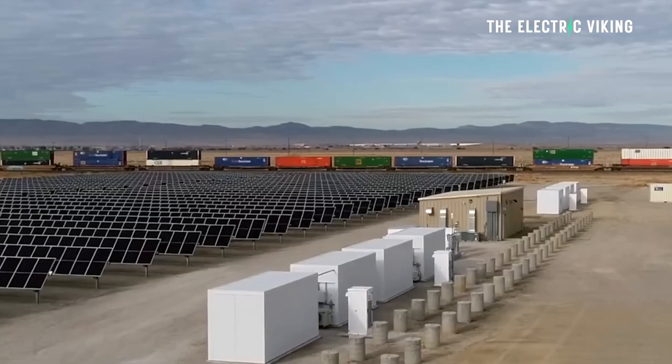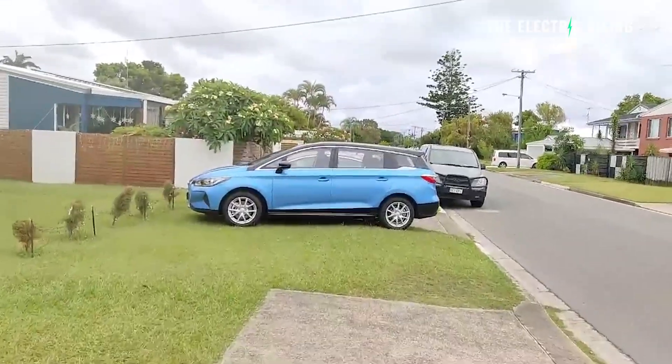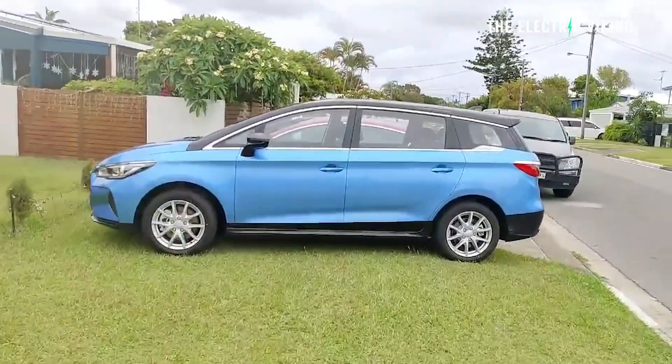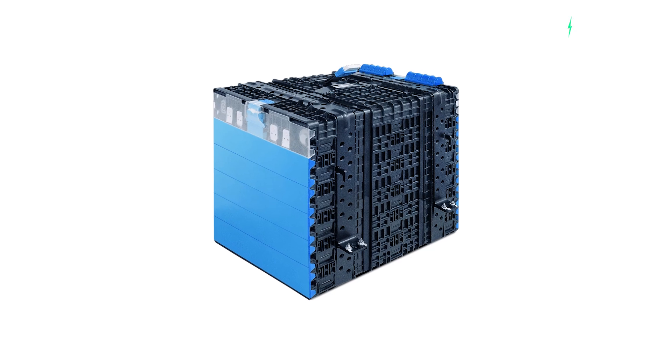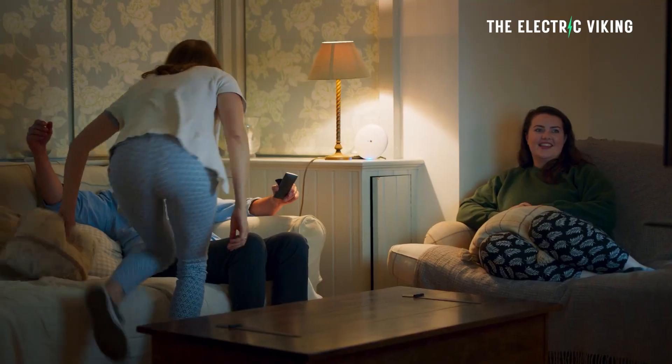Used EV batteries are finding a second life, and this is happening quite frequently. I have a friend named Paul — he has a BYD, and he told me he's using a battery from a BYD bus. The bus had reached the end of its life, but the battery is still fine, and he's using that to power his house. It's the kind of thing a lot of people are doing.